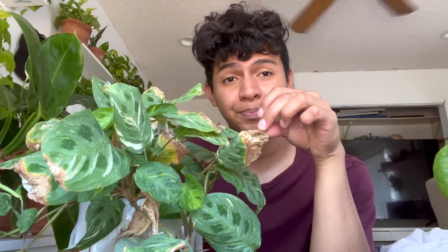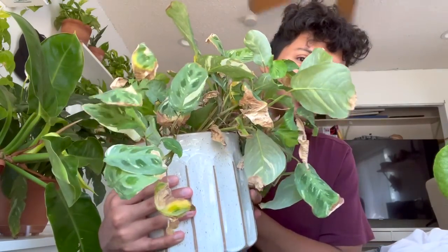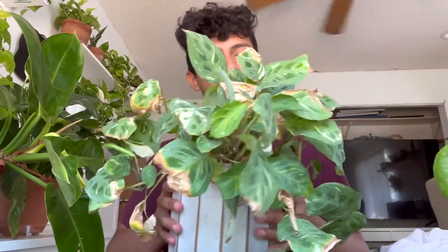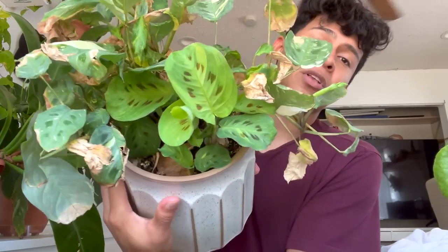It really doesn't like tap water. I have other calatheas that do perfectly fine with tap water, but this one just doesn't like it. It was so beautiful and it's still one of my favorite plants. It needs a really good grooming — I need to remove all the dead foliage, treat it, and maybe take some cuttings as backups just in case it goes downhill.